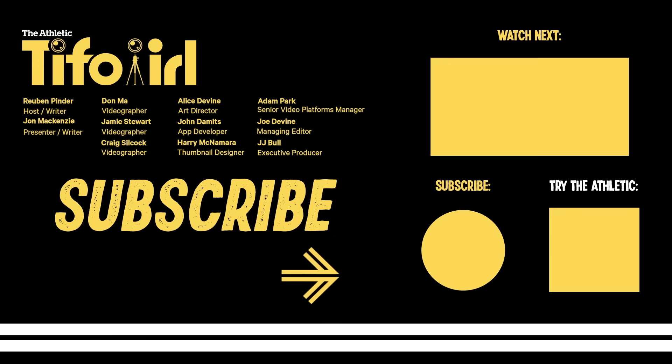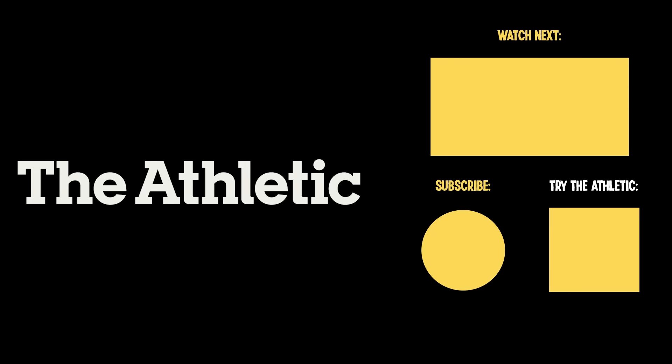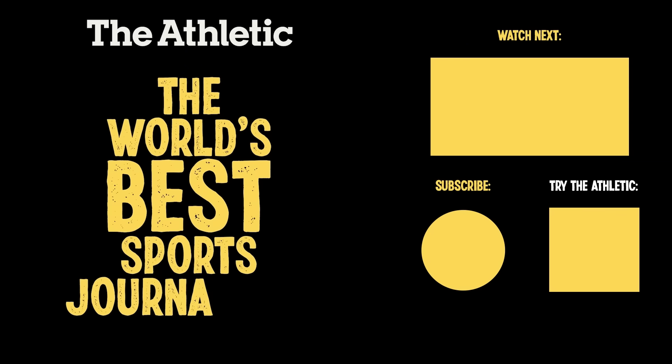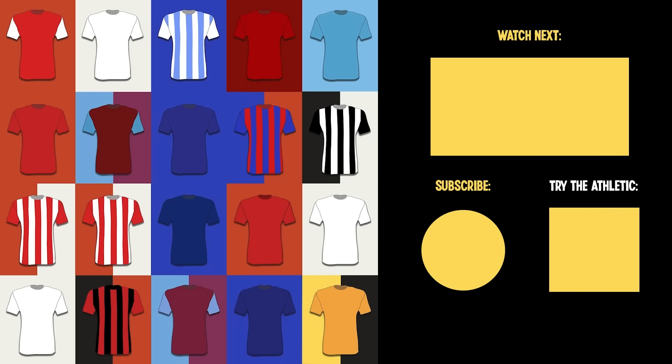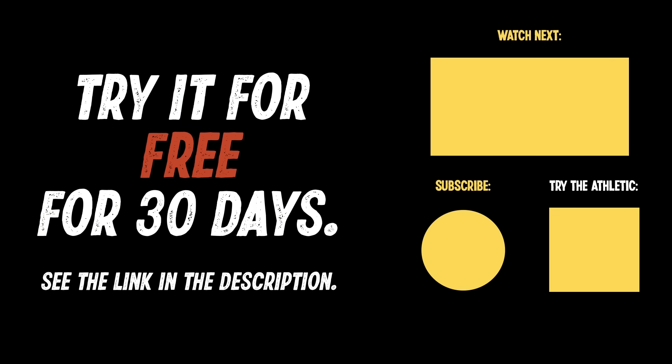Thanks, Jon. Thanks, Ruben. If you like this video, please consider subscribing to the channel. The Athletic is home to some of the world's best sports journalists, including journalists dedicated to each Premier League team, so every fan gets the coverage they deserve — not just the big clubs. You can try it for free now for 30 days. See the link in the description.